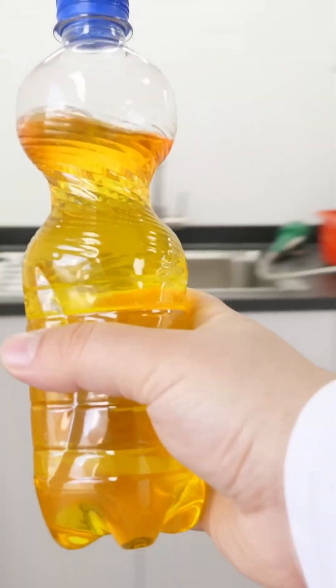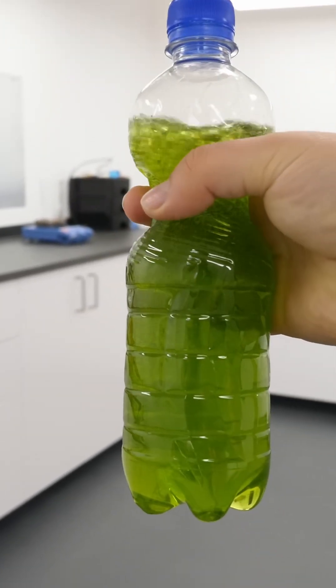Why is there a bottle of urine in my lab? Strange. When shaken, the contents turn reddish. And if I keep shaking, the red liquid even turns green. I can safely conclude it definitely can't be urine.